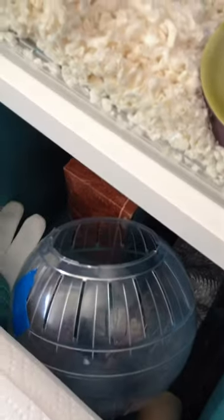And then we have all these drawers down here for supplies. We have food — we have all sorts of good hamster food. We've got his ball to roll around in.